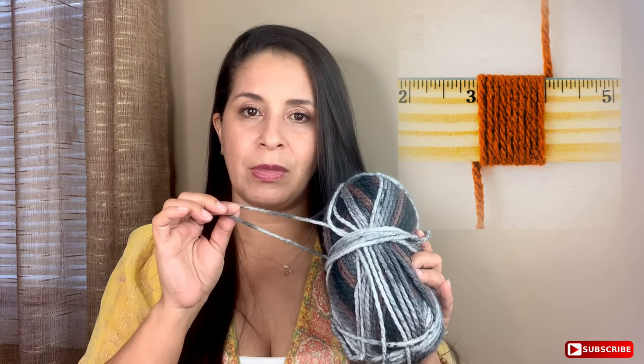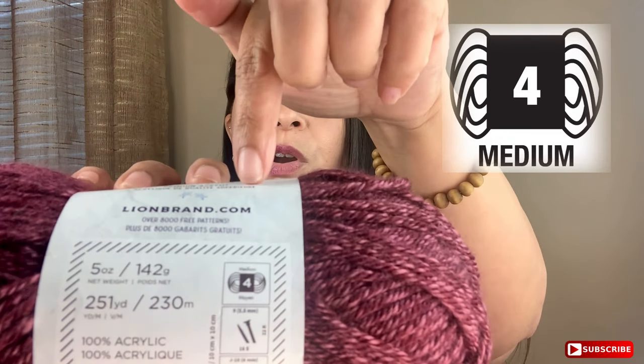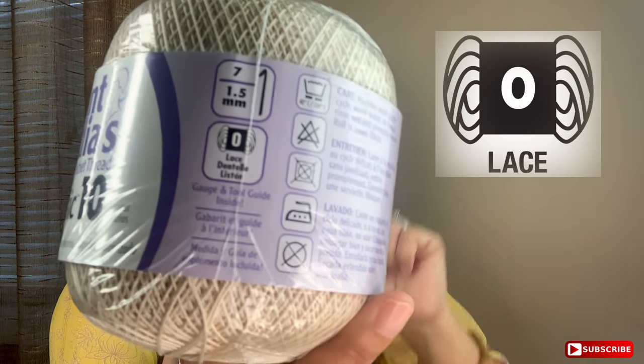One of the most important elements and differences you're going to find among yarns is the weight. And when I say weight, it's not the weight on a scale as per ounces, pounds, or grams. What I'm talking about is the weight as in the thickness of the yarn. The thickness of the yarn has been categorized by number. For example, this yarn here — when you go to the label, it has a number 4, which is categorized as worsted. And if you compare it with this one, you'll see this one is number 0, which would be lace. So the thickness of the yarn has been categorized for you to be able to select the appropriate yarn for the project you have in mind.